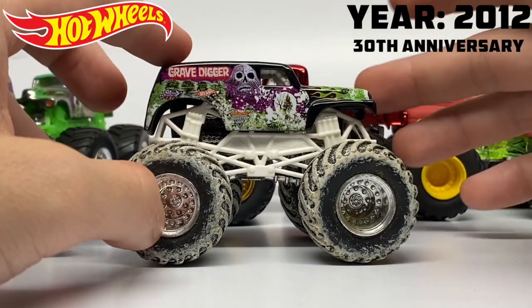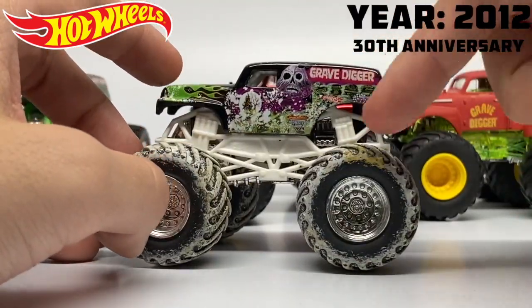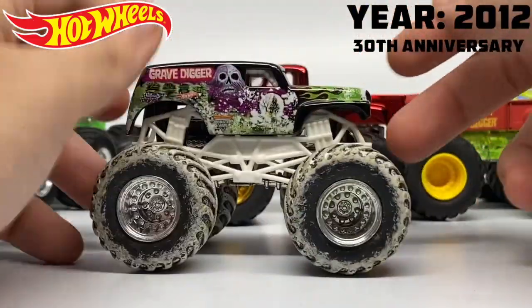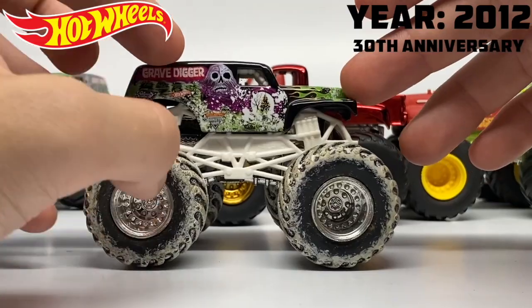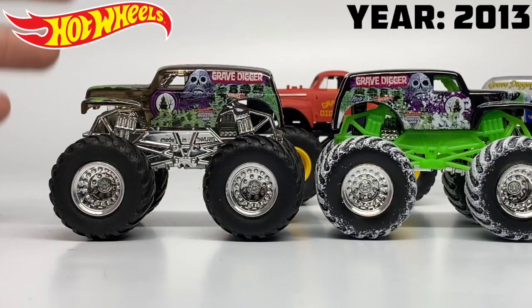There is also a holiday Gravedigger this year with a white roll cage — the only time we see it with a white roll cage. There is the Gravedigger from the Snow Treads holiday series from Walmart that year.